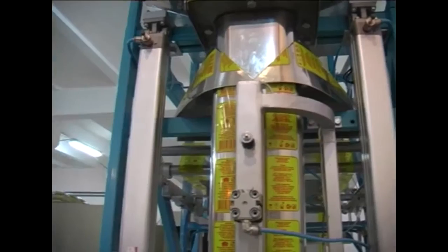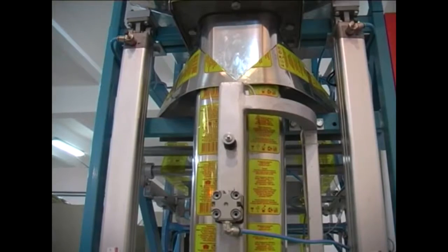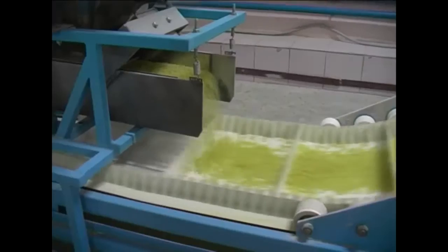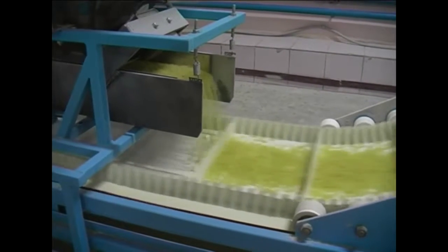Changing the machine into another weight or another length of the package is performed by the staff in just a few minutes. Changing into another width of the film will not take more than half an hour.